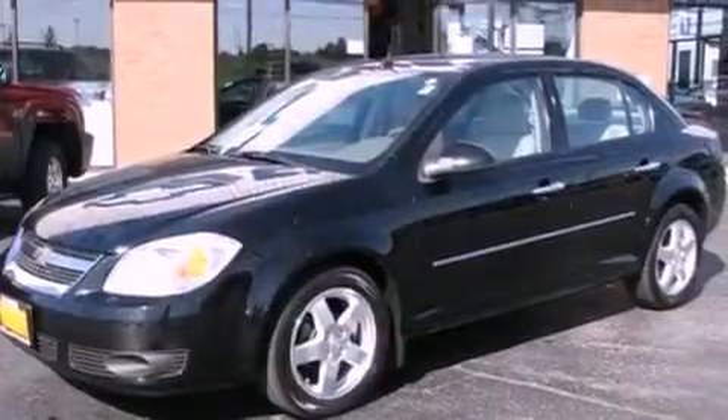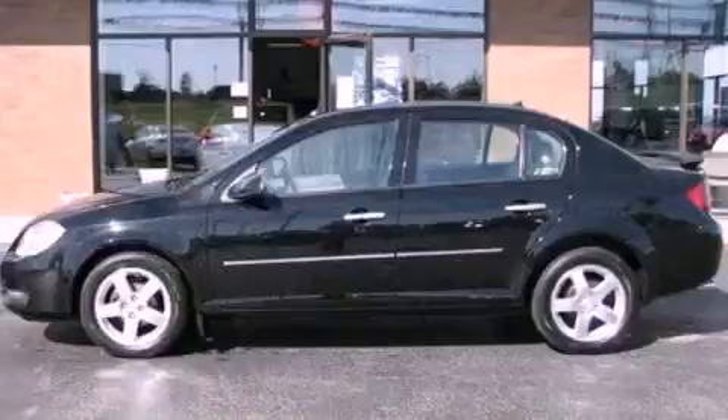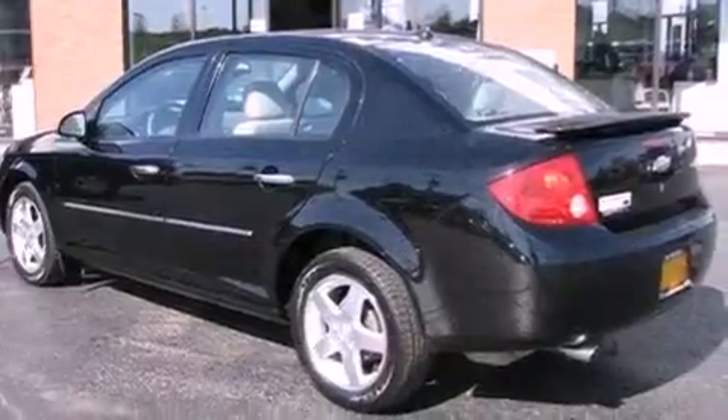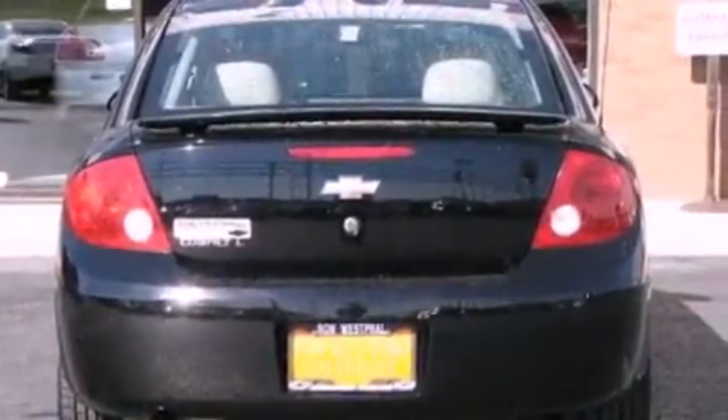Its top features include cruise control, full-power accessories, a keyless entry system, a leather interior, alloy wheels, a rear spoiler, a maintenance-free battery that includes rundown protection, a traction control system, halogen headlights, and this vehicle has fewer than 50,000 miles on the odometer.